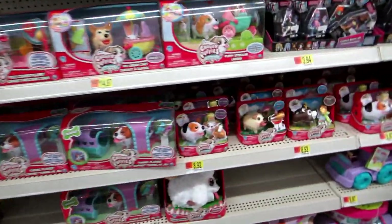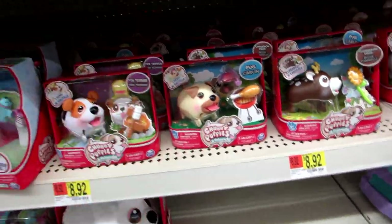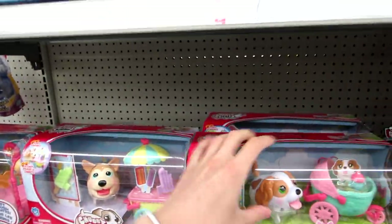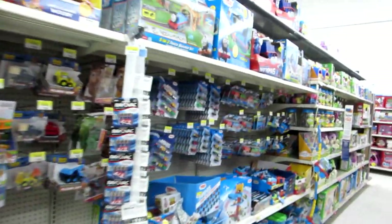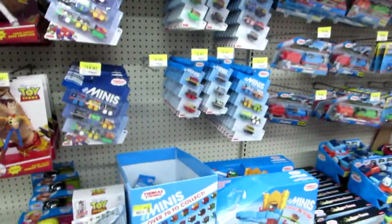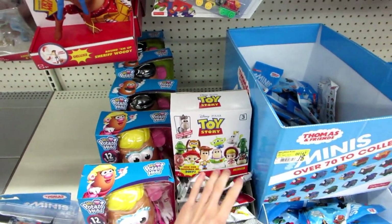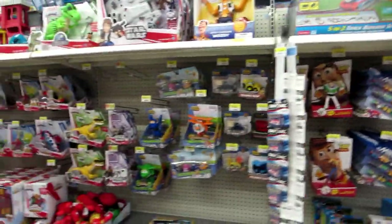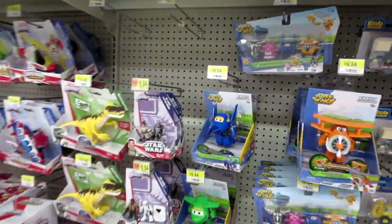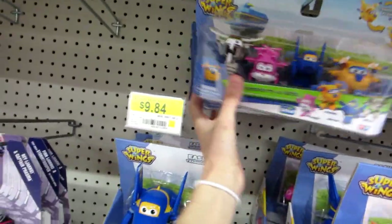They have the Little Live Pets section but they don't have the chicks — they have the spot for them though. They need to get on their game. And then we have some Chubby Puppies — got the deer, the doggies. They don't have the new tent set though. There's supposed to be new Toy Story minis coming out but these aren't them. Here's some Super Wings — oh look, a Transformer bot set! This is different than the one I opened.